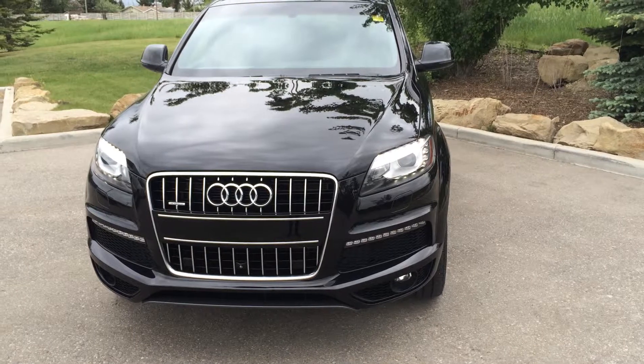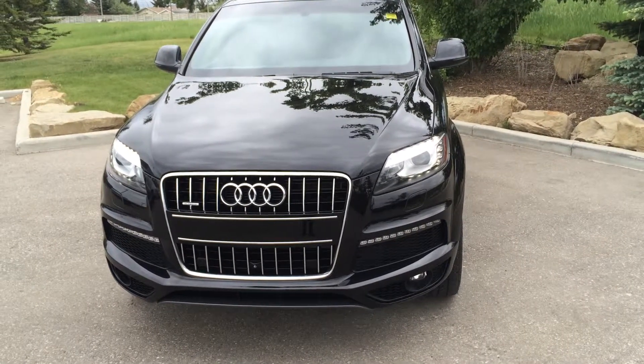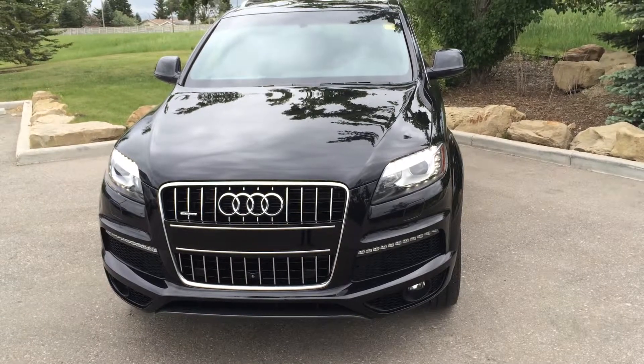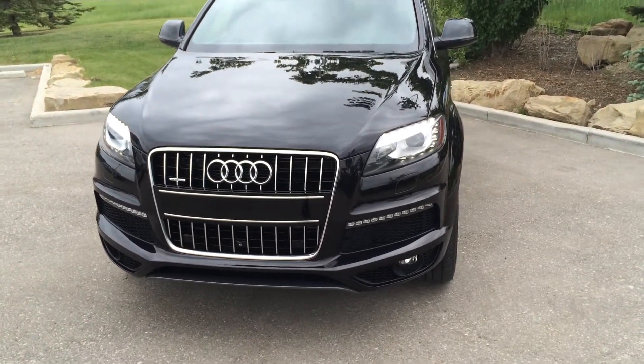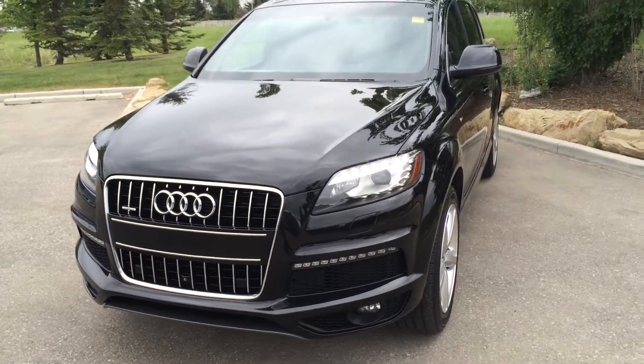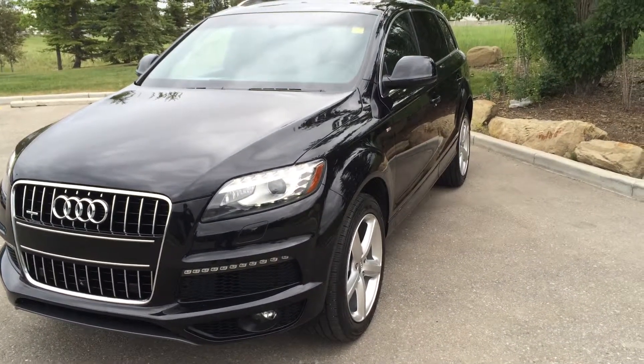In recap, this 2013 Audi Q7 is powered by a 3.0L turbo engine and drives with an 8-speed automatic or Tiptronic transmission. If you have any interest in this vehicle or any other off-make or Audi vehicles, please come down to Glenmore Audi. We will be happy to help you.